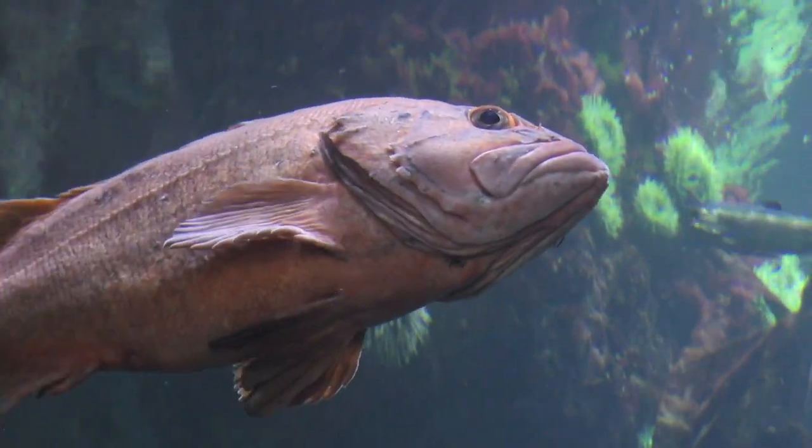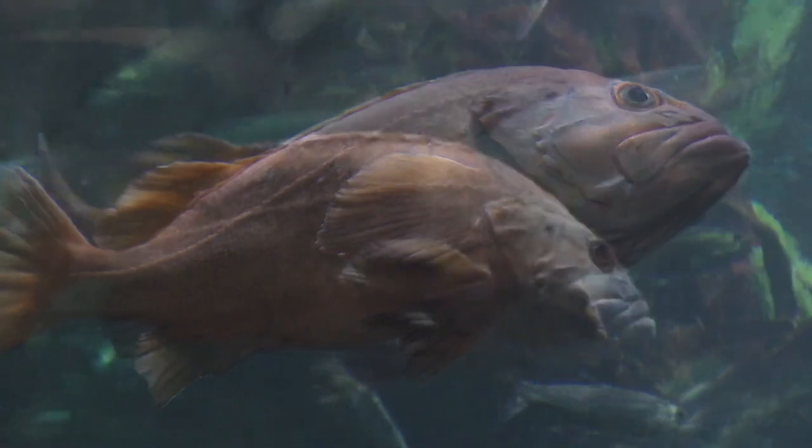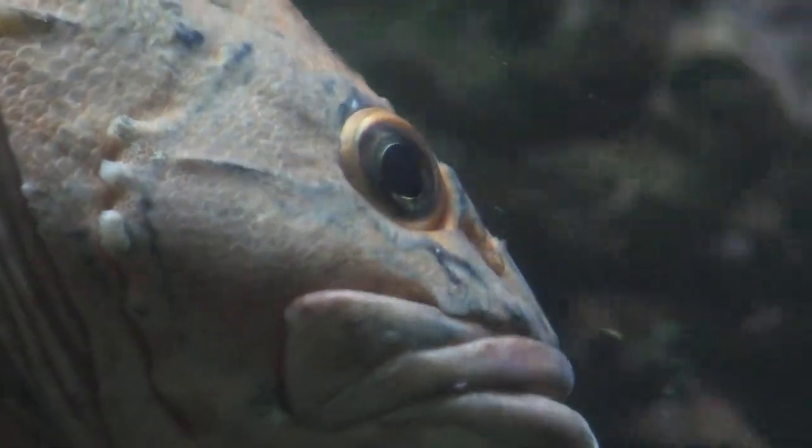One of my favorites is the yellow-eyed rockfish. They're these large orange fish that you see. They're some of the biggest fish in this exhibit, and we've got two of them that we estimate are about 50 or 60 years old, maybe even older.